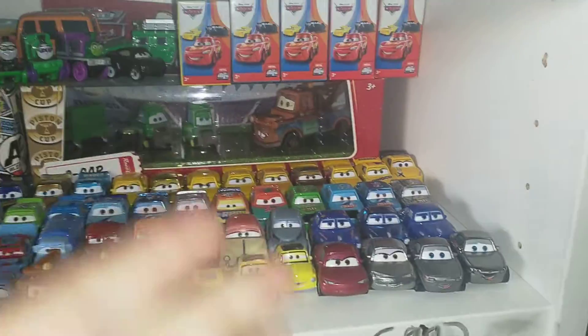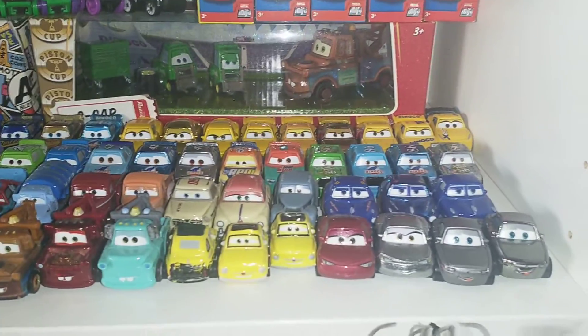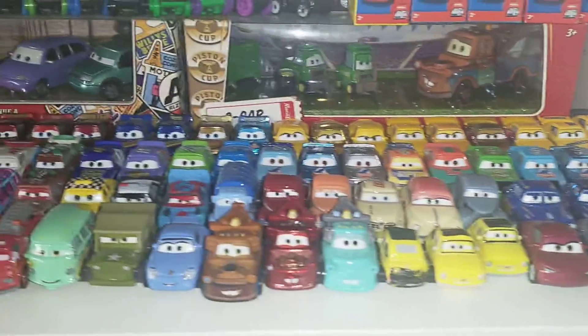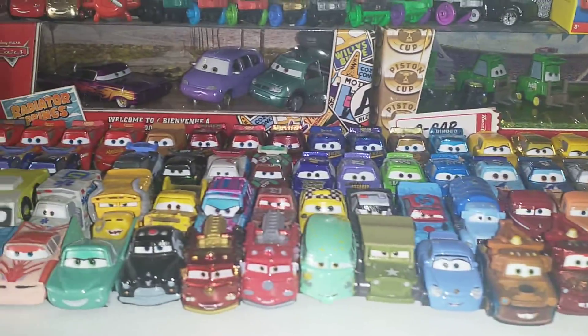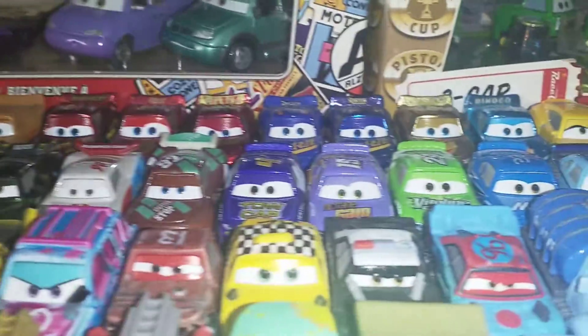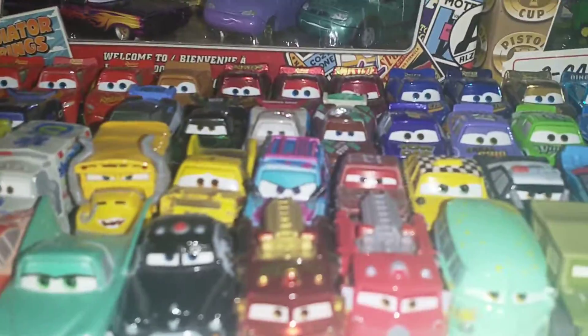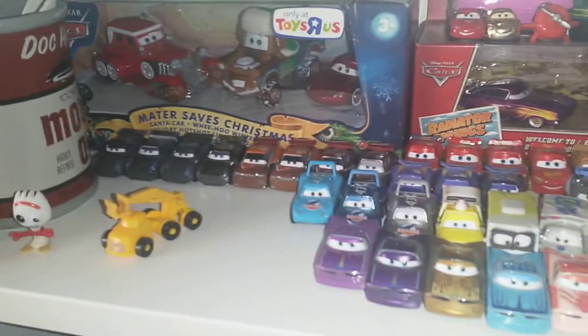Before we go over my Cars 3 collection, let me start off with the minis because there are some Cars 3 minis along here. Here are my minis — loads of them. I'm only missing about 15, I think. The newest ones like Paul Conweb, Jack DePose, Dud Fottman — they're recently new. And Blindspot there. Those are my minis.